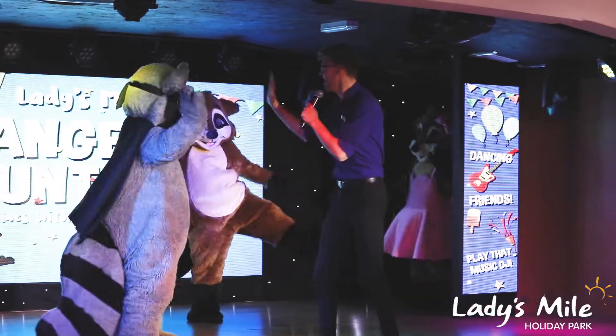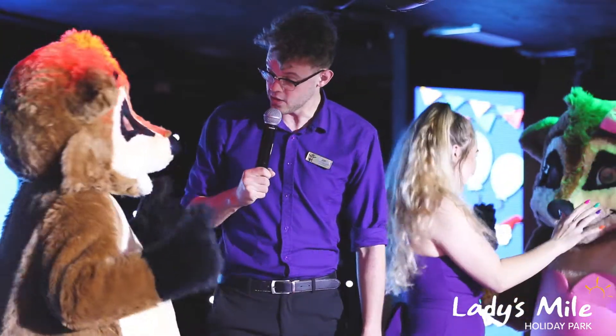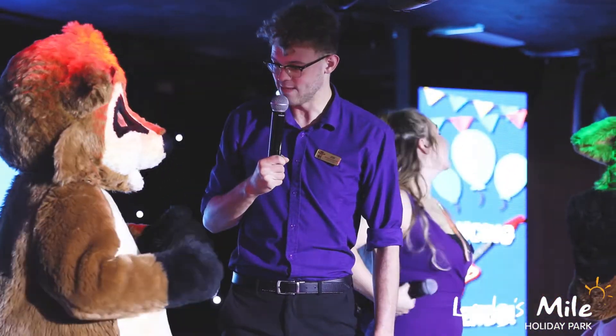Hello, I'm Joe and I'm the entertainment manager here at Ladies Mile, and this is the entertainment team. Here at Ladies Mile we offer a fantastic programme from Tops Time in the daytime, all the way through lots of daytime activities where you can collect fun stamps and your activity passport.